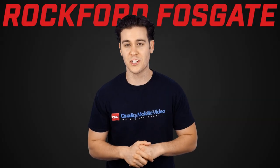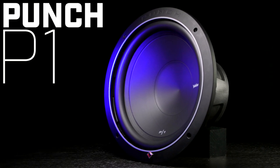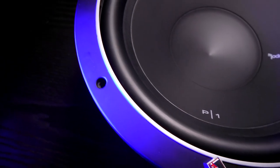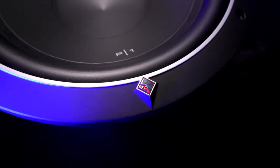Rockford Fosgate is an industry leader in all things car audio and their P1 subwoofers are the first subs in their Punch family tree. In the 1980s, this sub was known to car fanatics as the woofer of choice and Rockford has kept that torch lit.